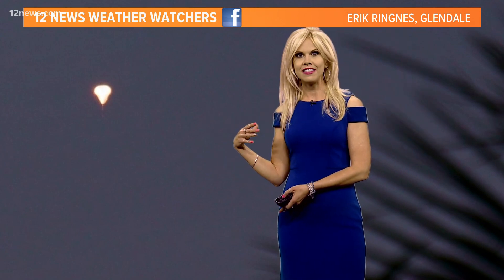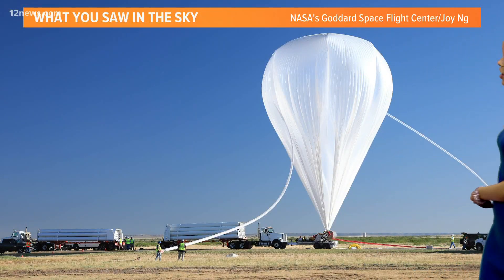They've been launching these as part of a scientific study from New Mexico. This is what it looks like on the ground before launch — it's massive — and it's actually studying the atmosphere anywhere from 60 to 300 miles up into the sky.